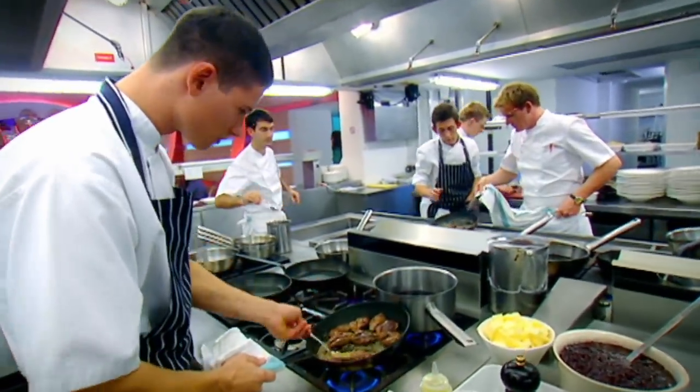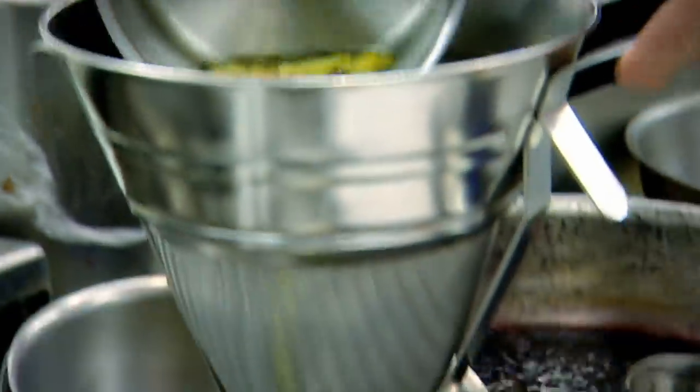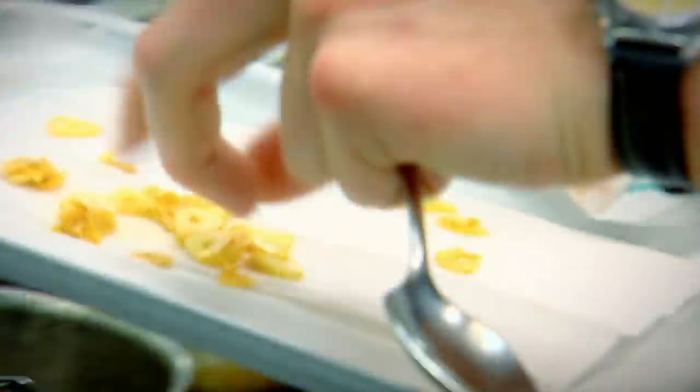Phil and Danny are competing head-to-head, and at the end of the night I'll decide who's staying and who's going home. To finish the top of the salad, we've got cloves of garlic sliced very, very thin — but that's too strong for this salad, so we're going to fry them very quickly. Once they're cooked, drain them from the oil and you've got these really nice fine garlic chips.